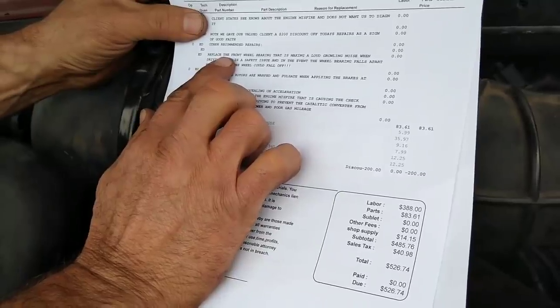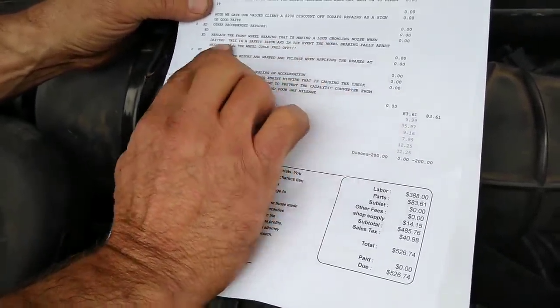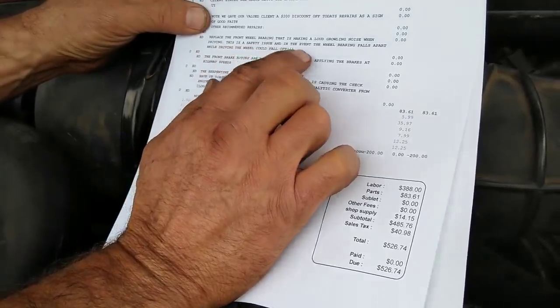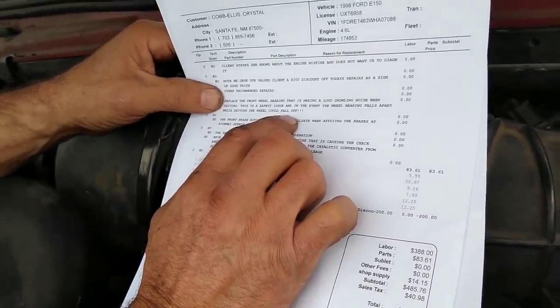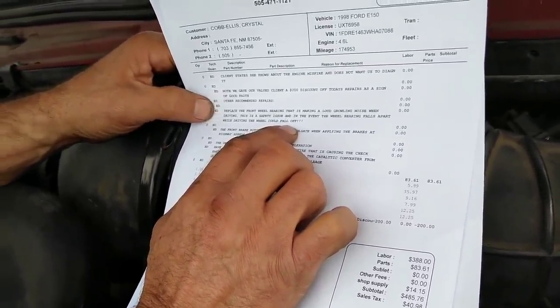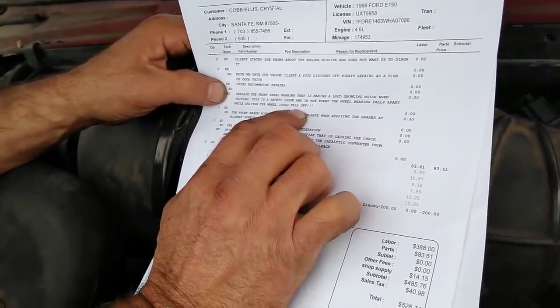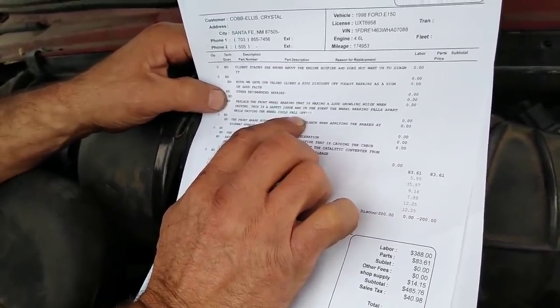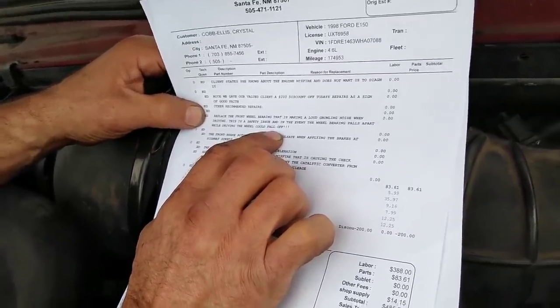Other things you need to do: replace the front wheel bearing that's making a loud growling noise when driving - this is a safety issue. If the wheel bearing falls apart while driving, the wheel could fall off. I thought it was the rotor, but when I pulled it off and checked, that's the front wheel bearing. Okay, all right.